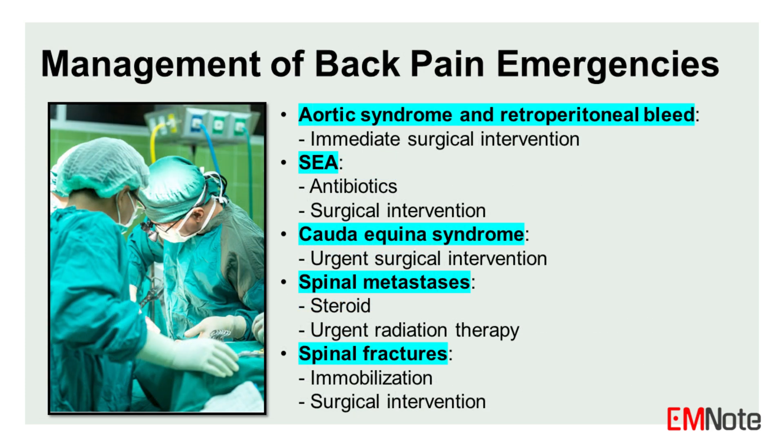Management of back pain emergencies depends on the underlying condition. Aortic syndrome and retroperitoneal bleeding require immediate surgical intervention. Spinal epidural abscess and osteomyelitis require antibiotics and surgical intervention. Cauda equina syndrome requires urgent surgical intervention. Spinal metastases require urgent radiation therapy and medical management. Spinal fractures require immobilization and surgical intervention.